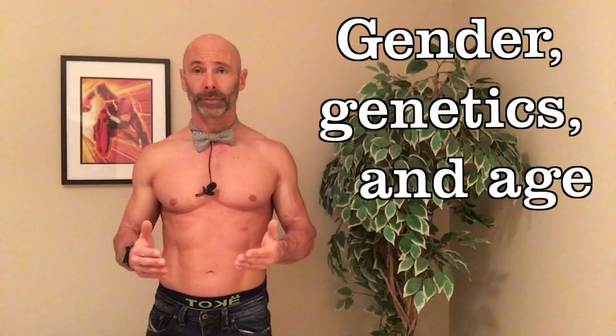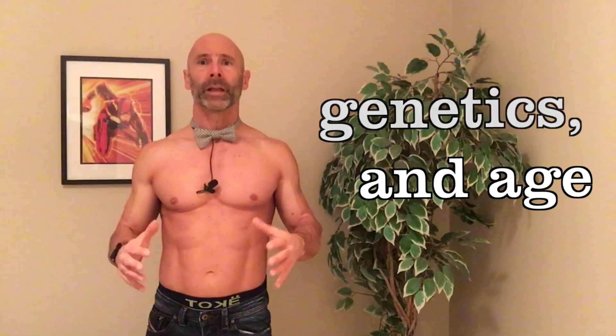We have a lot more control over our metabolic rate than most people think. Now granted, gender, genetics, and age all play a part in our metabolism. But we are masters of our own bodies. And while it's easy to say that, how do we gain mastery over our metabolism? Well today on Fit and 50, we are going to talk about how to boost our metabolism no matter what our age is.